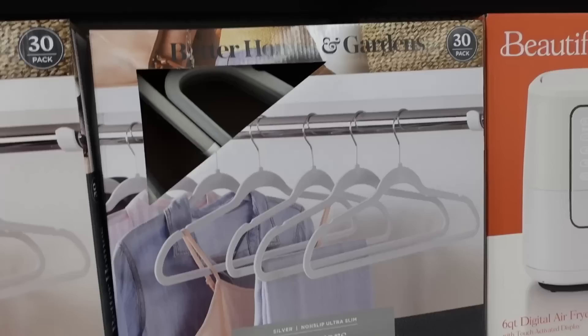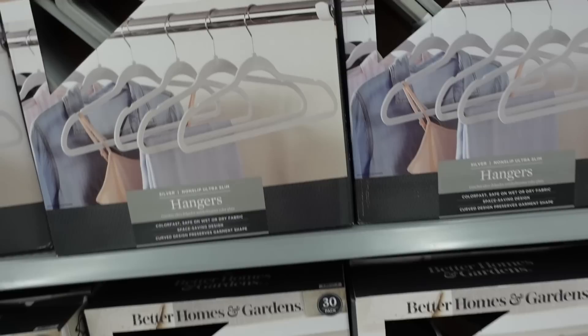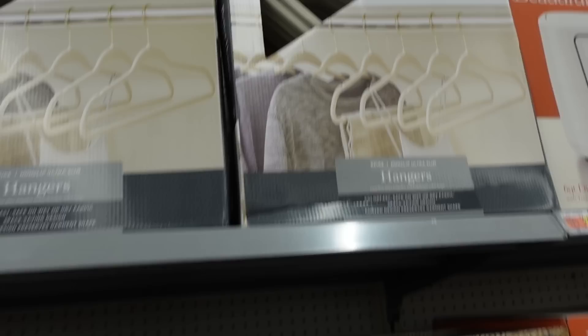Also picked up these hangers - you get 30, gray or black. The black has the gold and the gray has the silver for $10. Really good price. They also have an ivory with the gold.